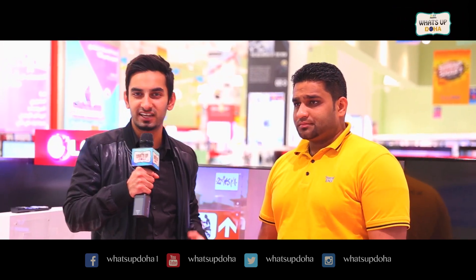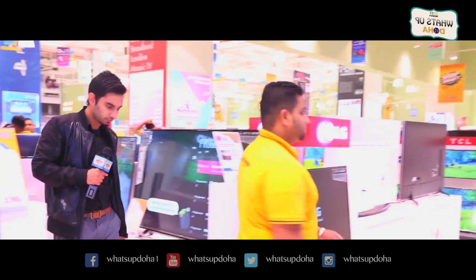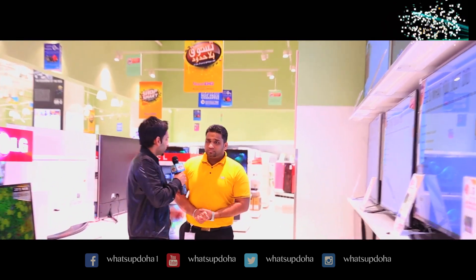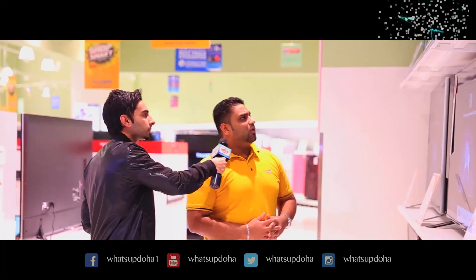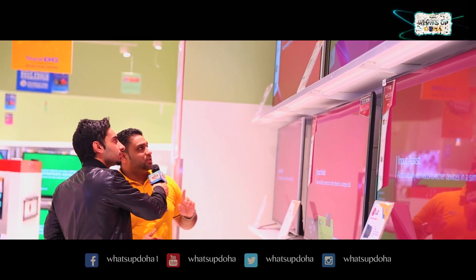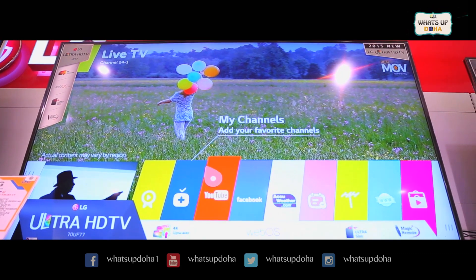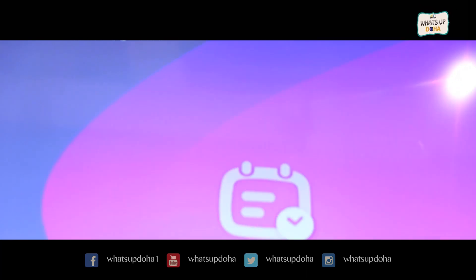I have with me the sales supervisor of Sharaf DG in Isdaan Mall, Rifan. So what's the exclusive product from LG that you were talking about? We have right now an exclusive offering from LG — the original cost was 17,999, and now we are offering it for only 9,999. It's a 70-inch LED screen, Ultra HD, with a full web browser including Facebook, Twitter, YouTube — everything. Basically this is a mini computer in itself, and it is exclusively available only at Sharaf DG in Isdaan Mall.